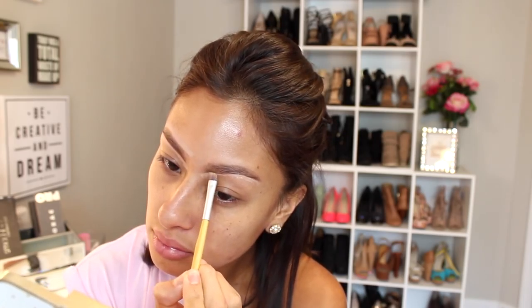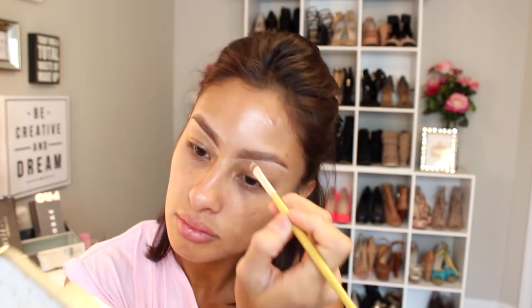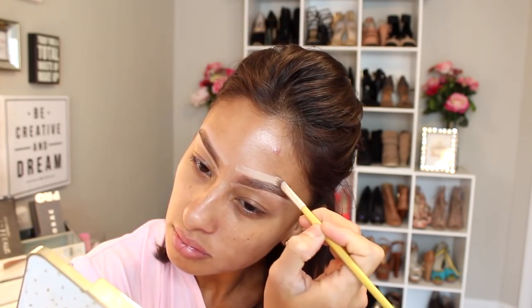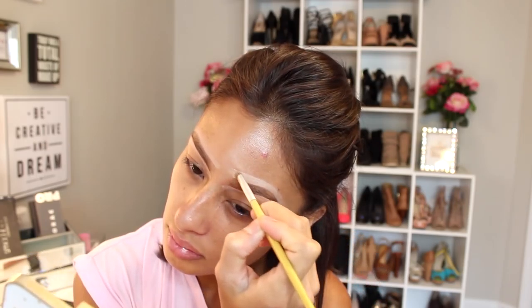And to carve out my brows, I'm using the Fit Me concealer. It's super lightweight, creamy, and it just makes carving out my eyebrows a dream. And this is totally optional — you don't have to do this if you don't want that strong makeup brow look.